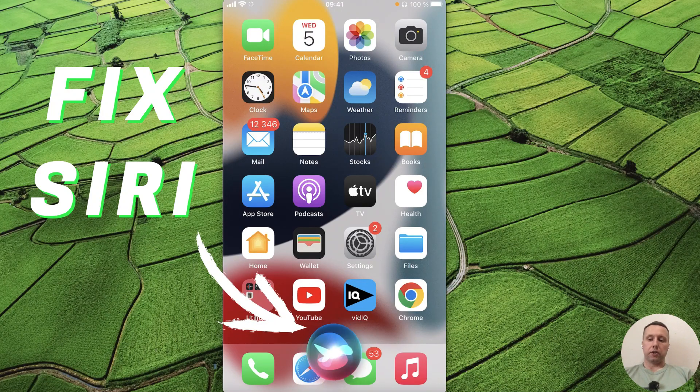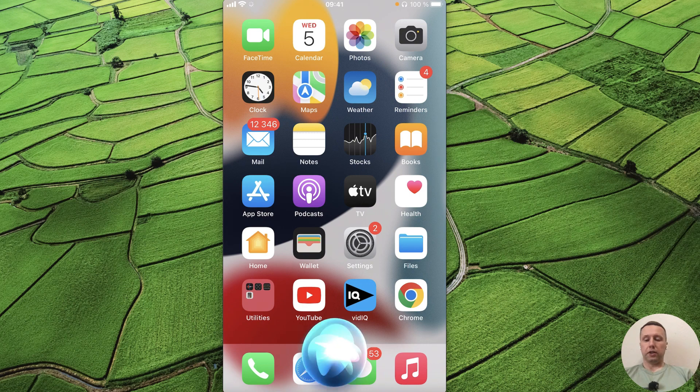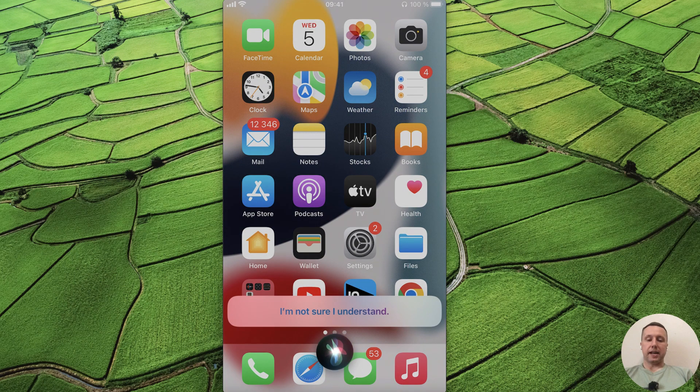Hey Siri! Today I'm going to show you what to do if Siri isn't working on your iPhone. It's pretty simple, let's get started.